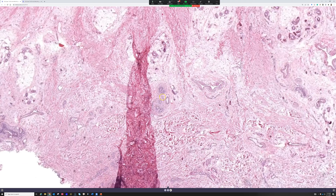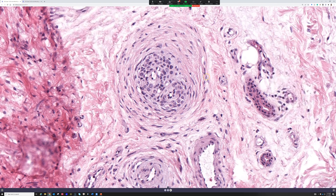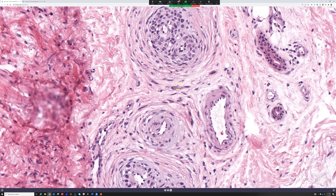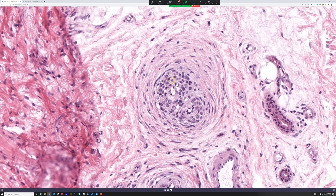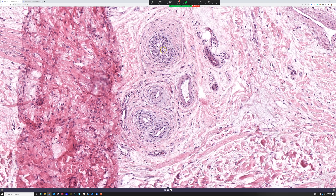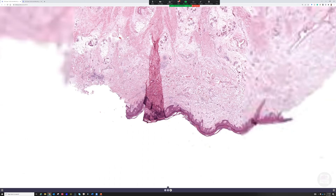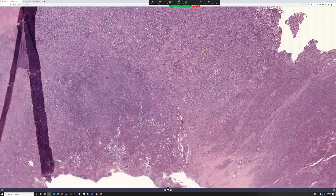There's another normal structure I want to show you — does anyone know what that is? This is a normal glomus apparatus, a canal of Sucquet-Hoyer. That is a little arteriovenous anastomosis from which glomus tumors are recapitulating those cells. You see them most often in the digits. So — an acral melanoma with bone invasion.